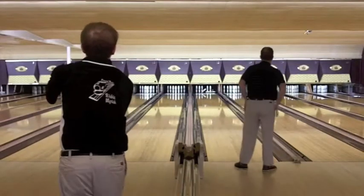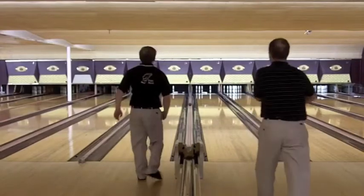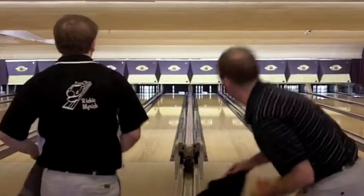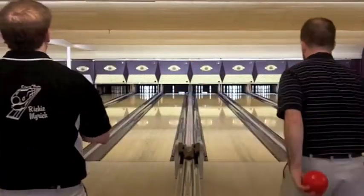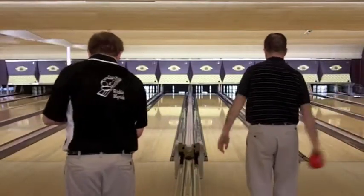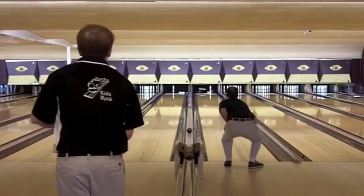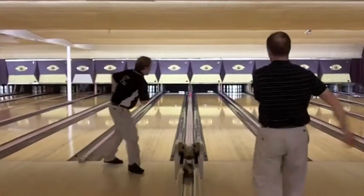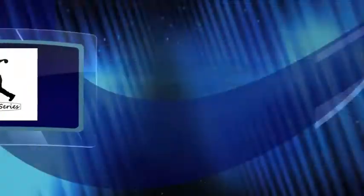Cory Packard is from the central Massachusetts area. There is a solid 1-2 pocket hit by Rich Myrick again, but this time the eight pin does not go, so it's a nine drop. Cory Packard with a six and he's got a tricky 4-6-7-8 piece of wood that he might be able to use to convert. And there's a great shot. Rich Myrick converts the eight pin for his spare. So both guys are off to a pretty quick start.